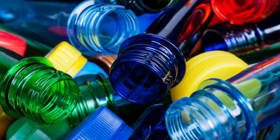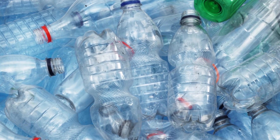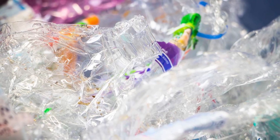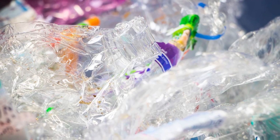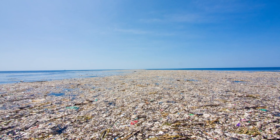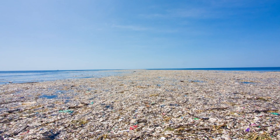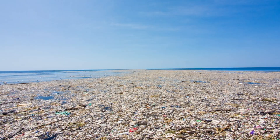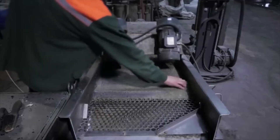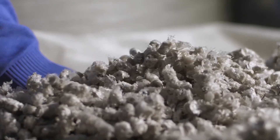Consider this: every single minute, over 1 million plastic bottles are purchased around the world — over 525 billion bottles every year. Yet only 9% of all plastic ever produced has been recycled. The rest is burned, buried, or polluting the planet. Entire islands of plastic, like the Great Pacific Garbage Patch, float in our oceans, home to more than 1.8 trillion plastic fragments. These break down into microplastics, which have now been found in fish, table salt, and even the air we breathe. Recycling 1 million bottles per hour isn't just a statistic — it's a frontline defense against a global ecological crisis.